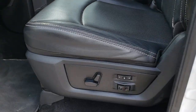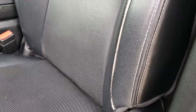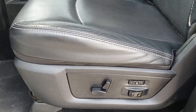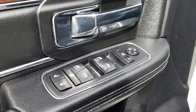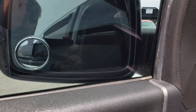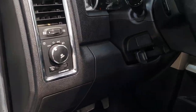Inside, this truck has the Laramie package which gives you the black leather interior. There is just a little bit of wear on these seats because it does have 113,000 miles, but there are no rips or tears. Both of these seats are heated and cooled. We have a memory driver seat, factory floor mats throughout, power windows, power locks, and power fold-in mirrors.